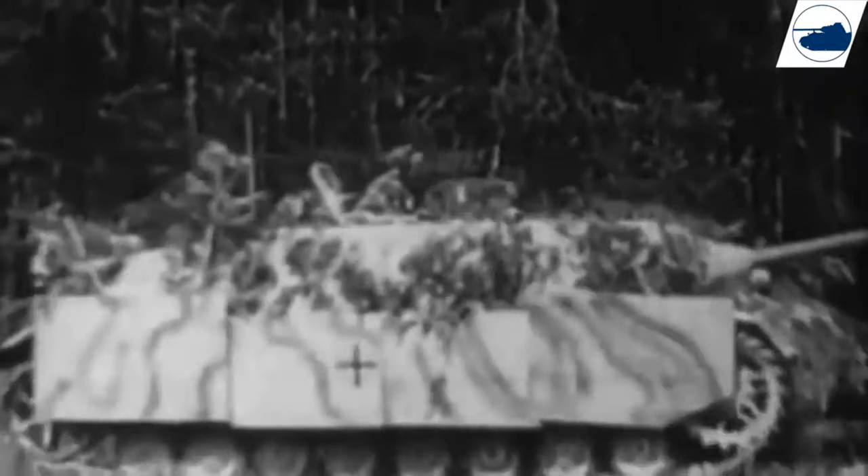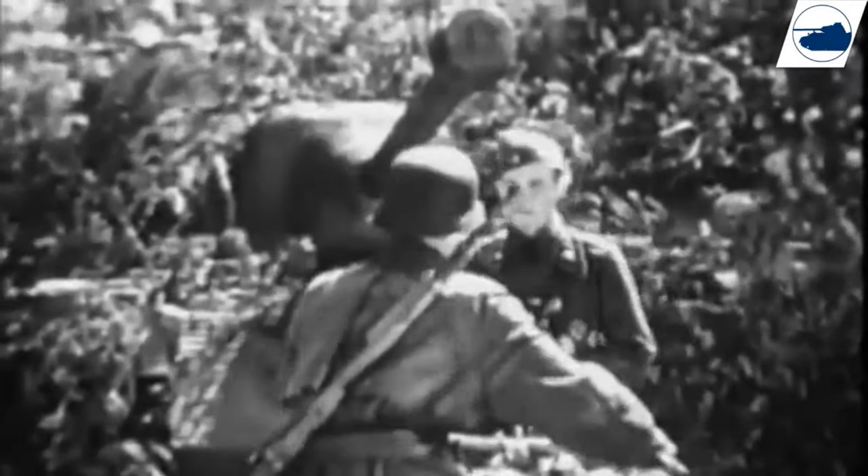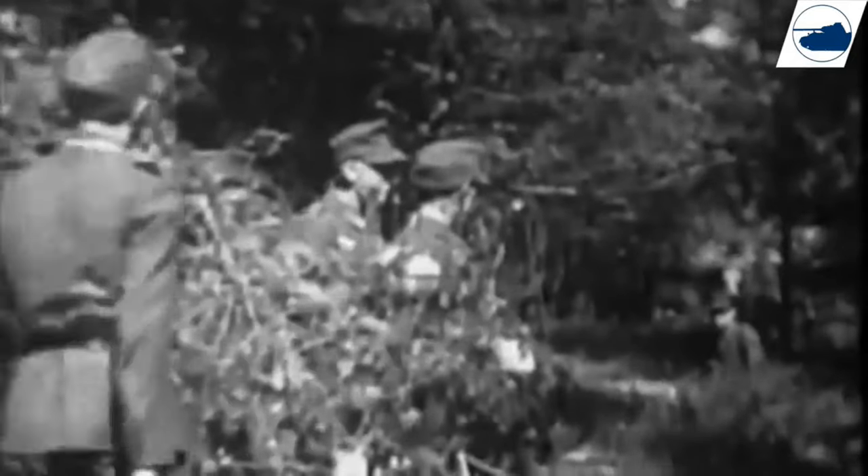Production was almost stopped in 1944 in favor of the Jagdpanzer IV, but the Nashorn had great mobility and was cheap to produce. Combined with great firepower, that was a winning combination, and it ensured production continued until the end of the war. The total production of the Nashorn amounted to only 494 vehicles.